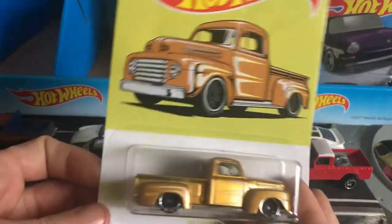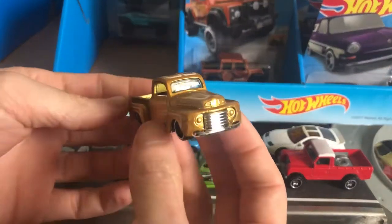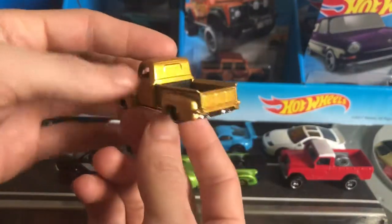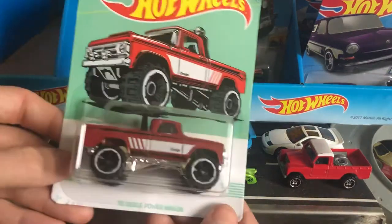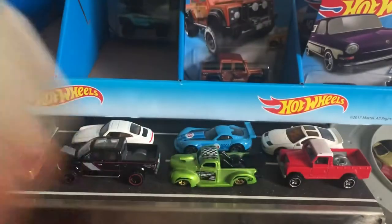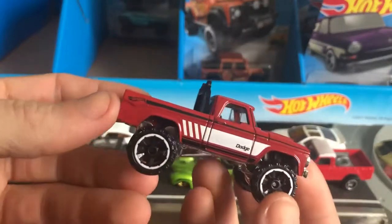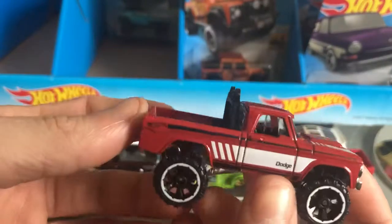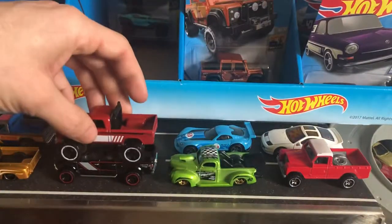Next up we have the 49 Ford F100. I don't think I have any Ford F100s from this year, this body style. This one's pretty nice. And then we have the 1970 Dodge Power Wagon. I don't have the whole set — I think I'm missing all the Chevys. But this is the best one, in my opinion, in this entire set. That plain glossy red — it's like a brownish red. Really nice. I love this truck.